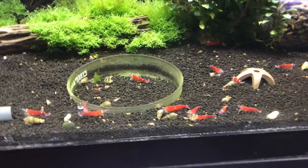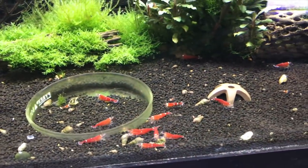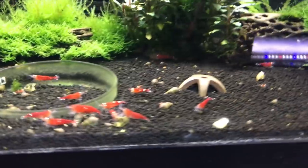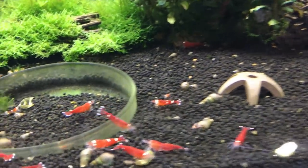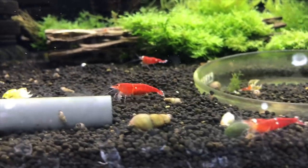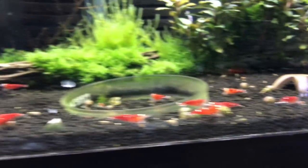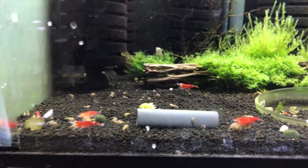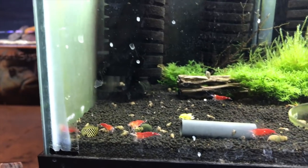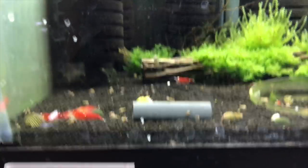We'll go ahead and take a look at the shrimp now. We'll start off with the Super Crystal Red tank. They're doing good — there just hasn't been a lot of breeding. I can see one baby in the shot right now and there's at least one berried female in here. Maybe some things to come, but I just haven't had real good luck with these as far as reproducing. No deaths or anything though.